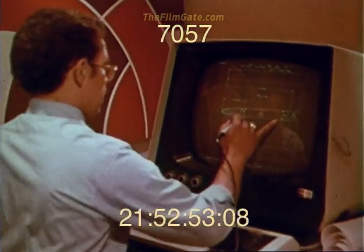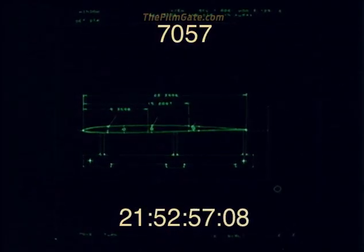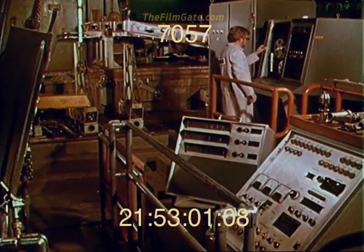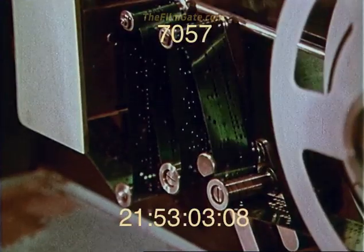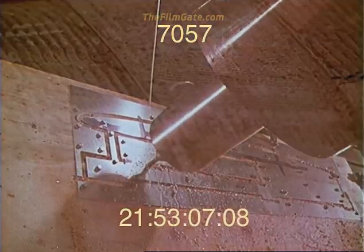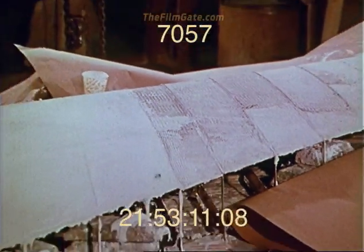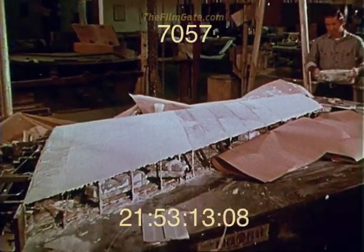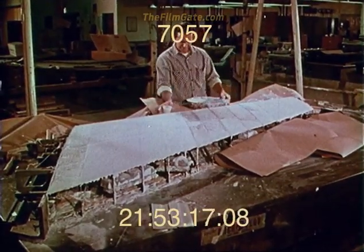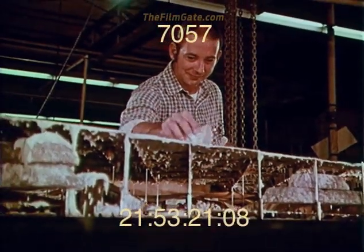Initially, computer-aided methods were used to design the tooling templates and to prepare drawings and the tapes for numerically controlled machines. These tapes precisely controlled fabrication of the tooling templates. A series of 15 templates was made and set up at various span locations, representing the wing plan form and profile. Parting blocks along the trailing and leading edges established the parting surface between the upper and lower molds.